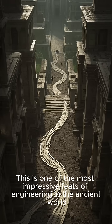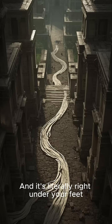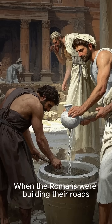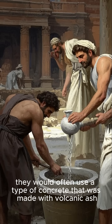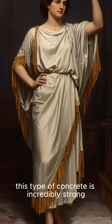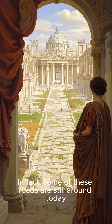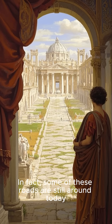This is one of the most impressive feats of engineering in the ancient world, and it's literally right under your feet. When the Romans were building their roads, they would often use a type of concrete that was made with volcanic ash. This type of concrete is incredibly strong and it would last for thousands of years. In fact, some of these roads are still around today.